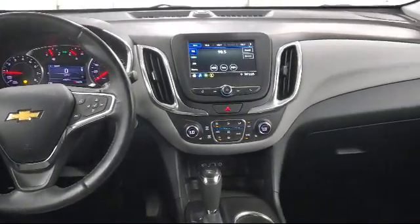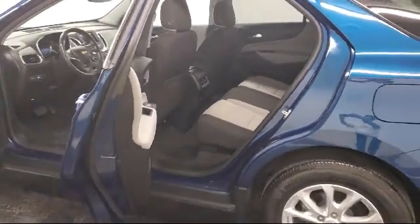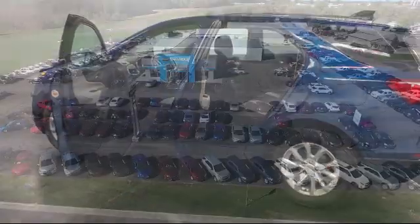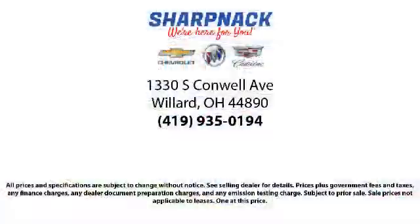Since 1949, family owned Sharp Knack Chevrolet Buick Cadillac has been proudly serving our friends and neighbors. We treat our customers like family, and every salesperson puts the customer first before everything else. It is the Sharp Knack promise to be straightforward, never to pressure anyone, and to keep all promises made.